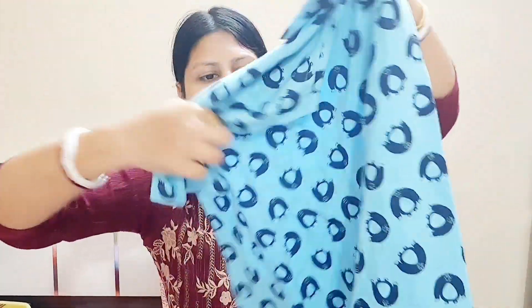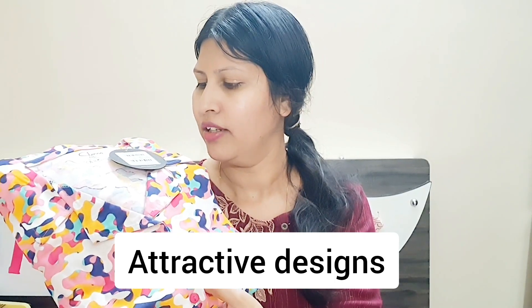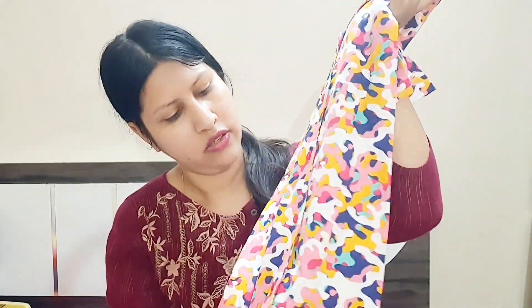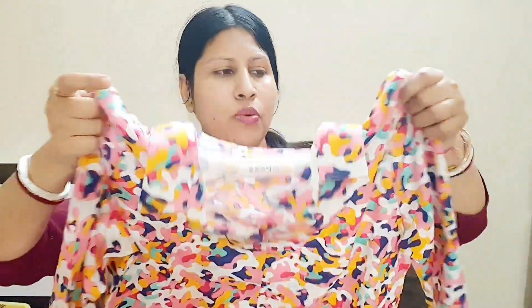The second one I ordered is a print design. The color is very good — bottom here and upper here. It is very properly stitched, full sleeves, pretty good. The material is good. The first reason I bought it was the quality, and the second reason is the design and the color.